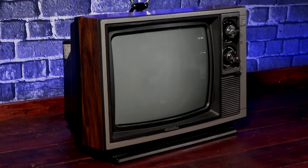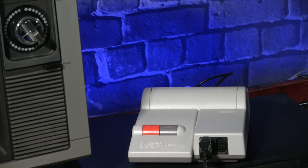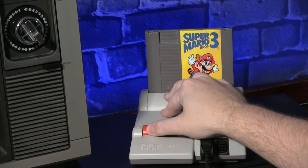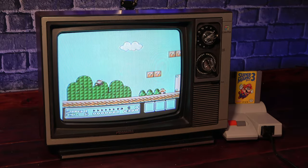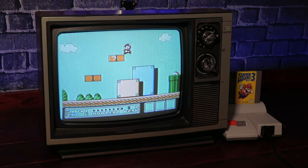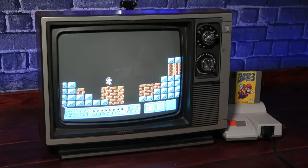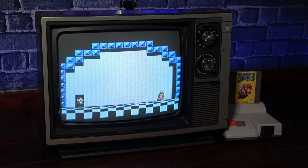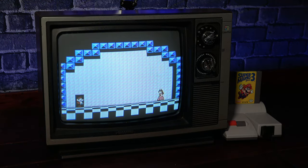Having a classic set like this that looks good on the outside doesn't matter too much if it doesn't work anymore, and I did buy this unit untested because the seller had nothing to connect to it. So I hooked up my NES top loader to give it a test run, and thankfully the picture on it is really nice. Maybe I got a little bit carried away with the test, but nevertheless, we can call this a success.